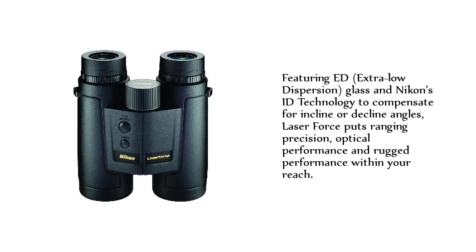Featuring ED extra-low dispersion glass and Nikon's ID technology to compensate for incline or decline angles, Laser Force puts ranging precision, optical performance, and rugged durability within your reach.